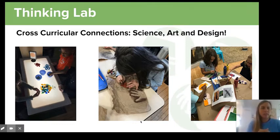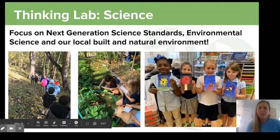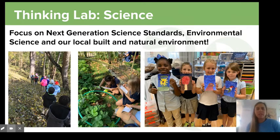You'll also see some students working on observational drawings and thinking about living things. We focus on those Next Generation Science Standards, and environmental science is also a really important realm for us, along with thinking about our local built and natural environments. Students from our class go out into the neighborhood and the park finding things for class.